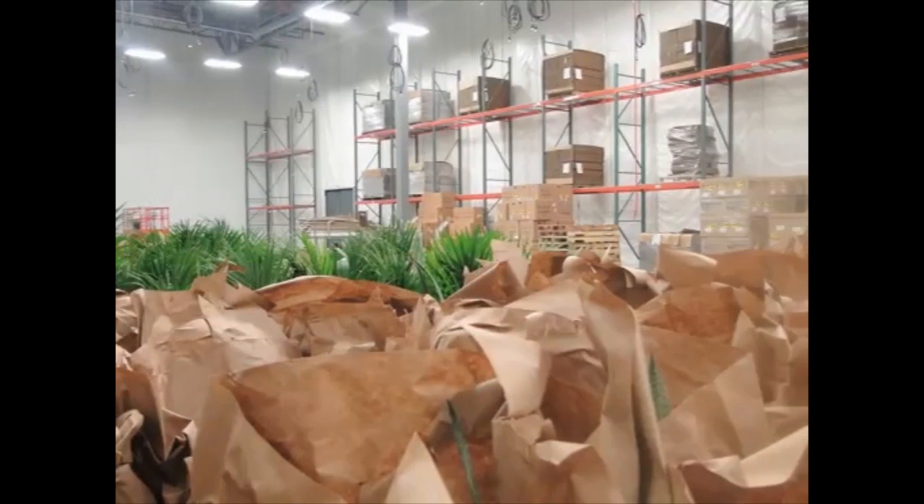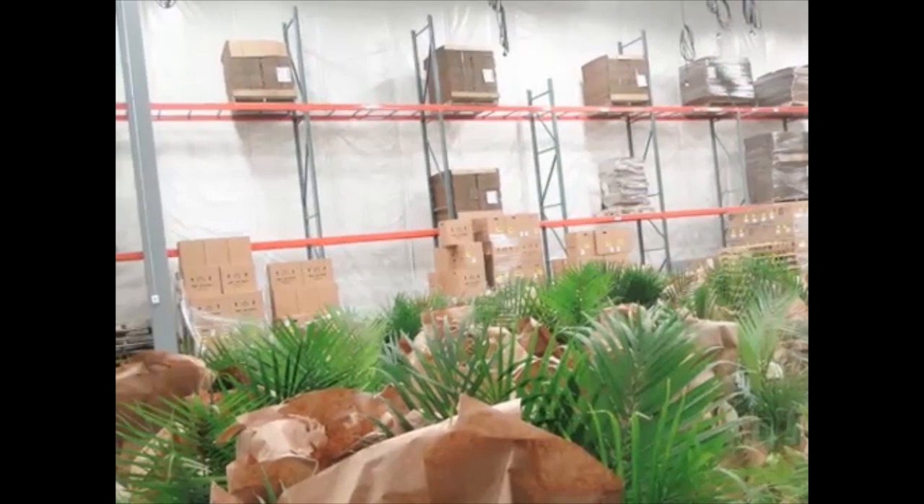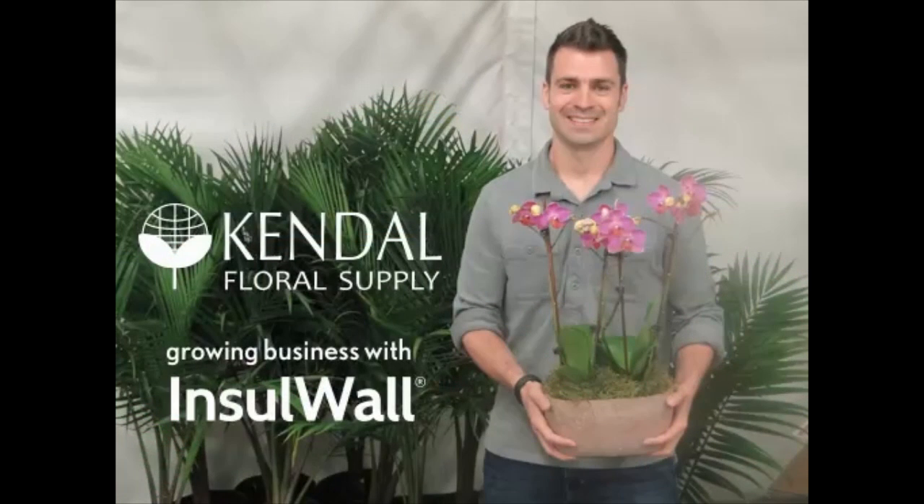Working with the building's infrastructure, Insual's flexibility, ease of installation, and superior thermal properties made it the right choice for Kendall. Kendall Floral, growing its business with Insual.